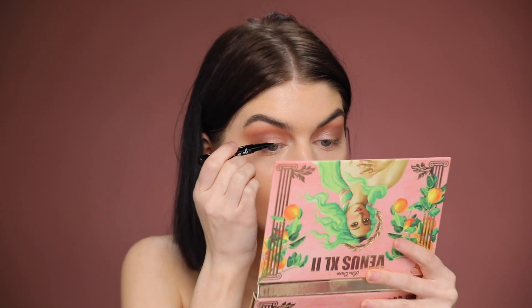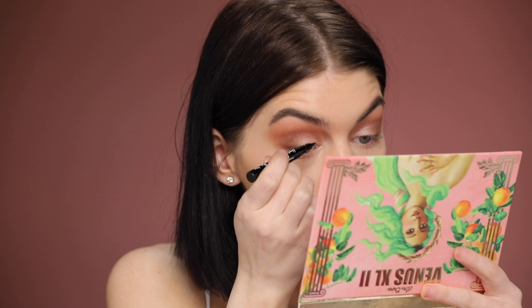I'm gonna do a little bit of eyeliner with this. This is the Ico I Do liquid travel-sized eyeliner in the shade carbon black. If you guys haven't used this, it's a really good felt-tip eyeliner. This eyeliner is really really black and it is waterproof too, which is really nice.